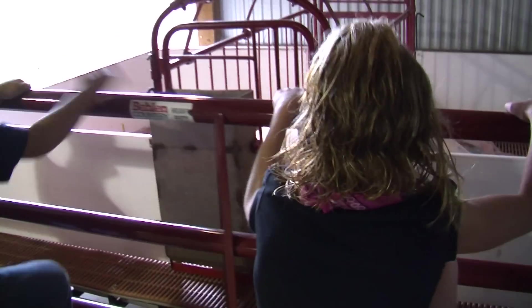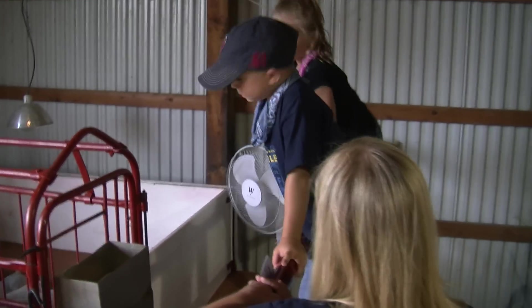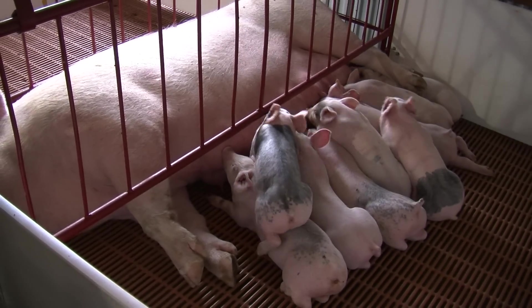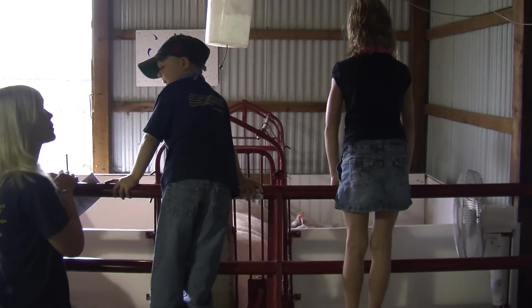Now we're going to go see our friend over here. Her name is Sally the sow and she's got some piglets with her in her farrowing stall. Looks like right now they're nursing. They look like happy piglets.